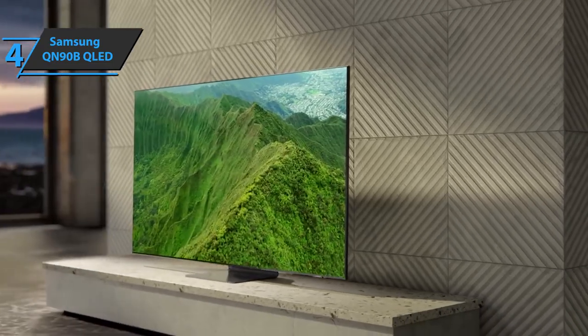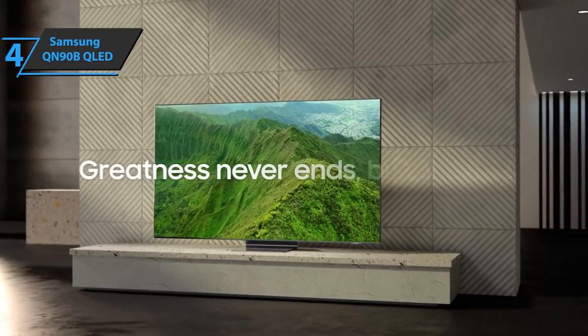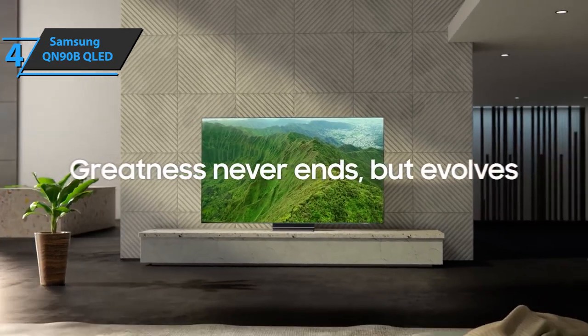In terms of gaming performance, this television offers everything required by new generation consoles. Thumbs up!